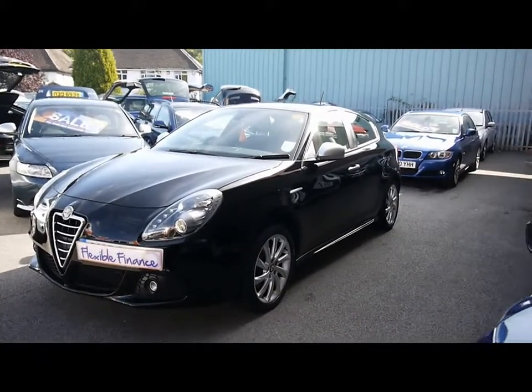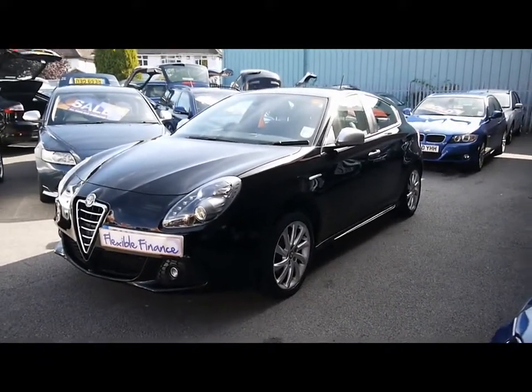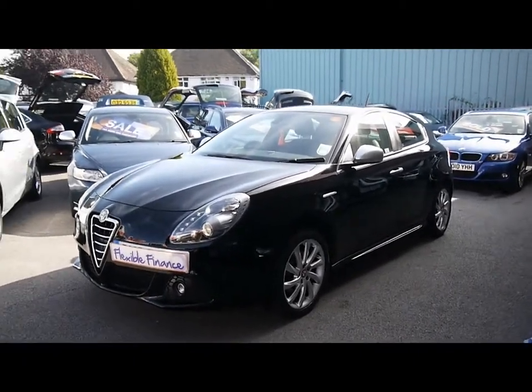Here at All Cars for Sale, we have the 2010 Alfa Romeo Giulietta Veloce, undertaking a quick tour of the car so you can see the features and also the condition the vehicle is in.